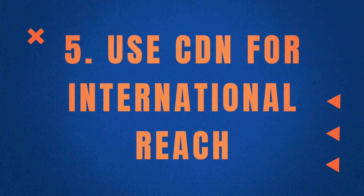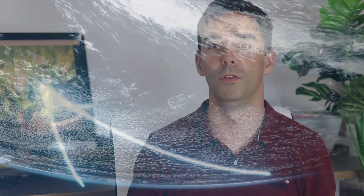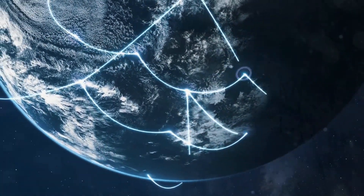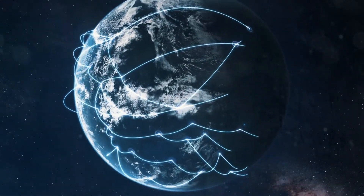Fifth is to use a CDN for international reach. The further the data transfer distance between your website and end users, the higher the energy consumption — it's simple math. CDNs, or content distribution networks, are servers located all over the world that hold a copy of your website. When a user from any country clicks on your site, the nearest CDN serves the page instead of transferring data halfway around the world. If your hosting service doesn't use a CDN, it may be time to switch or upgrade.